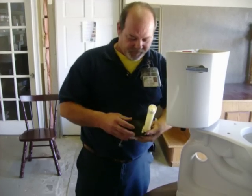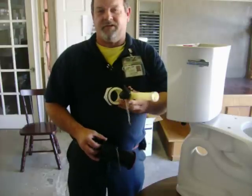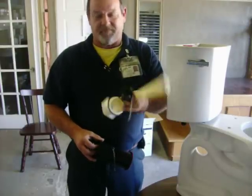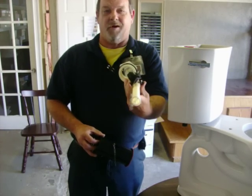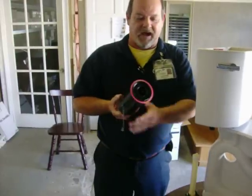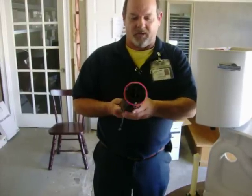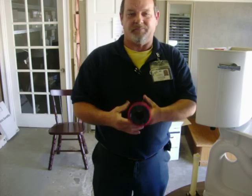One of the differences between your standard toilet and the Kohler Highline — this is the flapper and fill valve flush assembly for a standard toilet. As you can see, it's kind of small; it's only about an inch and a half in diameter. This is the flush valve and flapper assembly for a Kohler Highline. As you can see, the diameter is greatly increased over your average toilet.